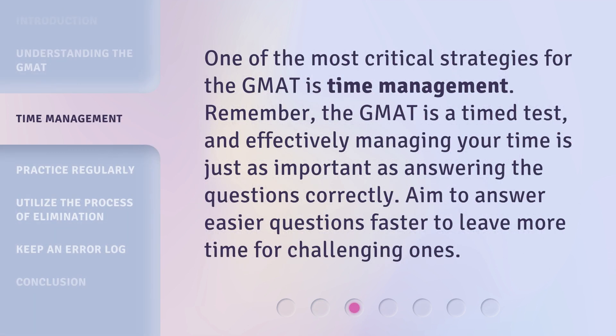One of the most critical strategies for the GMAT is time management. Remember, the GMAT is a timed test, and effectively managing your time is just as important as answering the questions correctly. Aim to answer easier questions faster to leave more time for challenging ones.